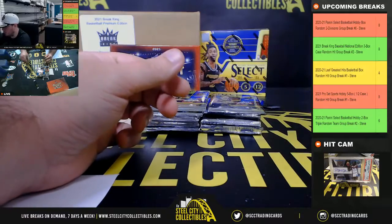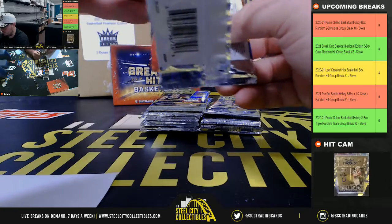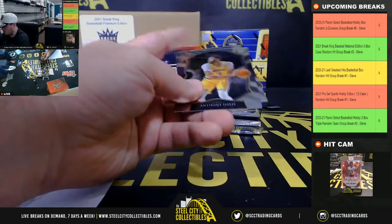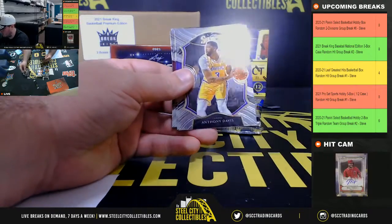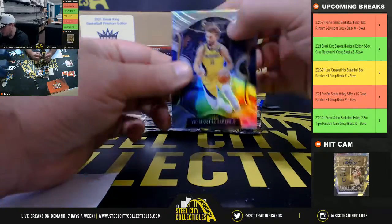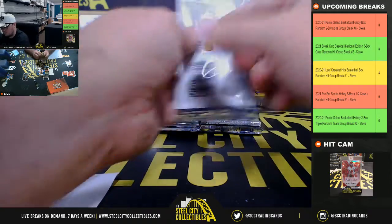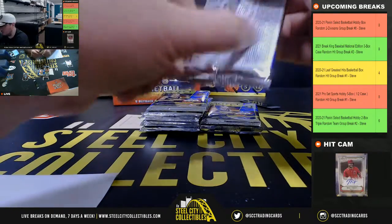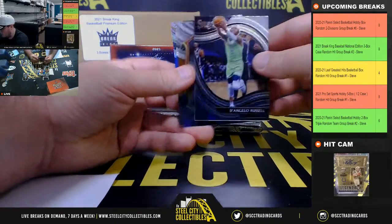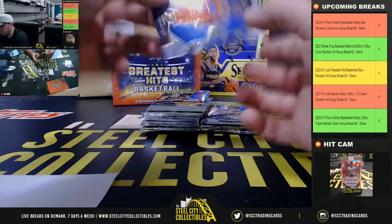We've got Cameron Johnson, Red, White, and Blue. Coral Rookie, Stabonis, Silver Prism. Silver Prism Rookie, Theo Maladon.